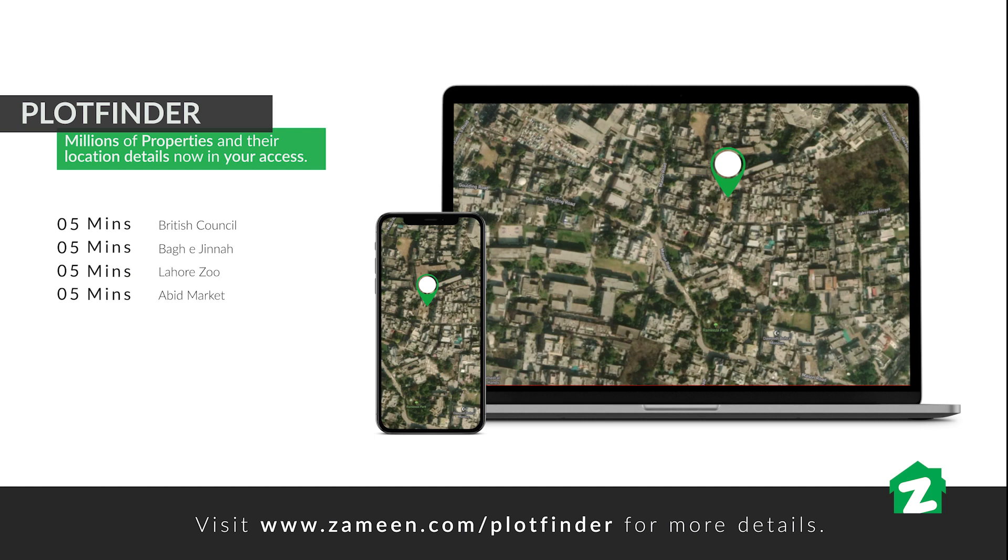It is 5 minutes from the Board of Intermediate and Secondary Education, 5 minutes from Ganga Ram Hospital, 7 minutes from Catholic School, and 10 minutes from GC University.